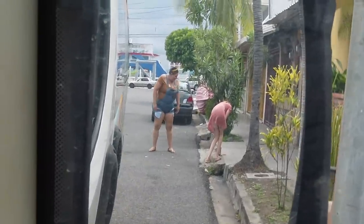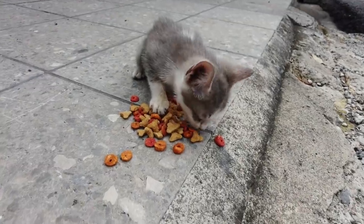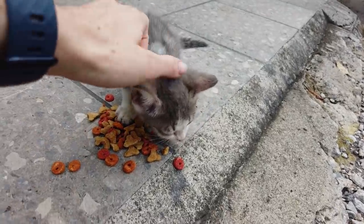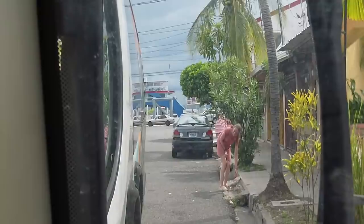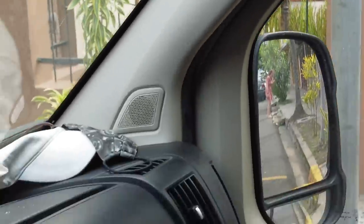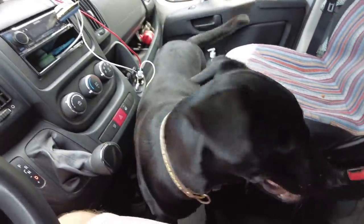Emily wanted to give that cat some food and that lady actually picked the kitten up, took it out of the road. Pretty funny double whammy — strangers helping out this kitten. Rita wants to play with it though.